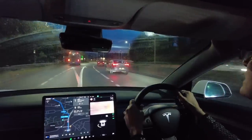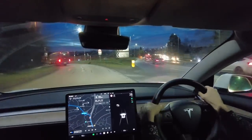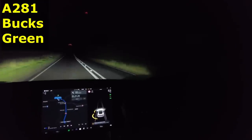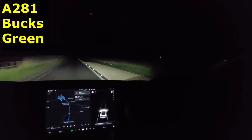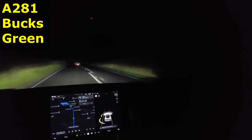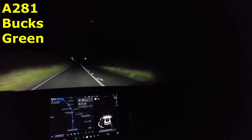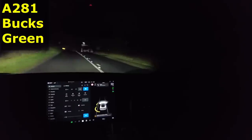Here we are in Guildford — this is the last of the high-speed dual carriageways. Now it's just time to get some food in Tesco's and then onwards to my final destination. Here we are arriving in our final village. The auto headlights and auto brightness are very good — much better than when I first bought this car. It will dip pretty much immediately when it sees tail lights or oncoming headlights, but it does take a few seconds to go back to full beam.